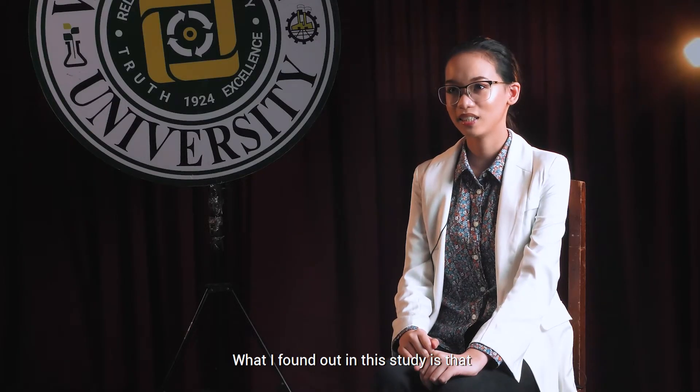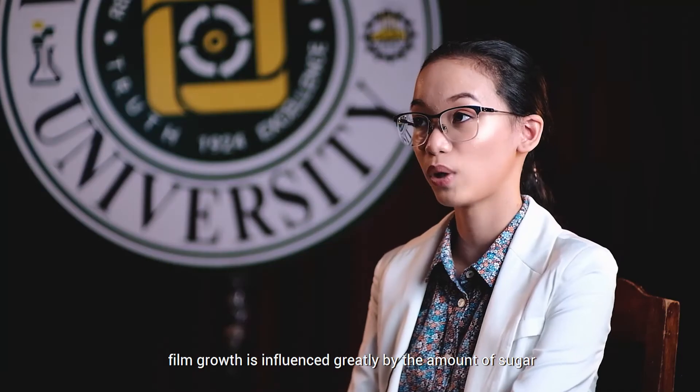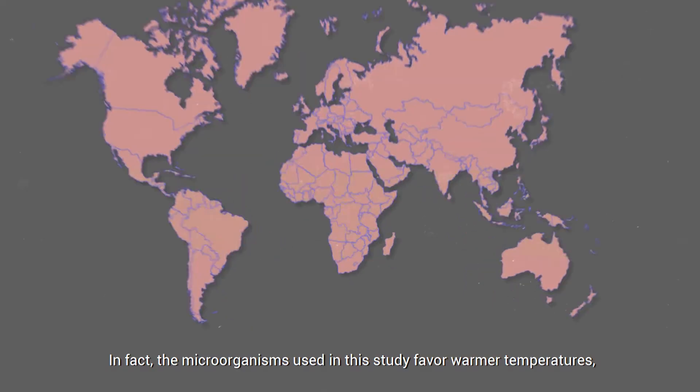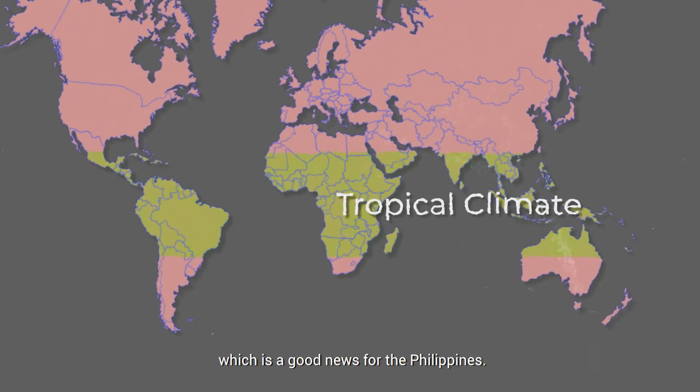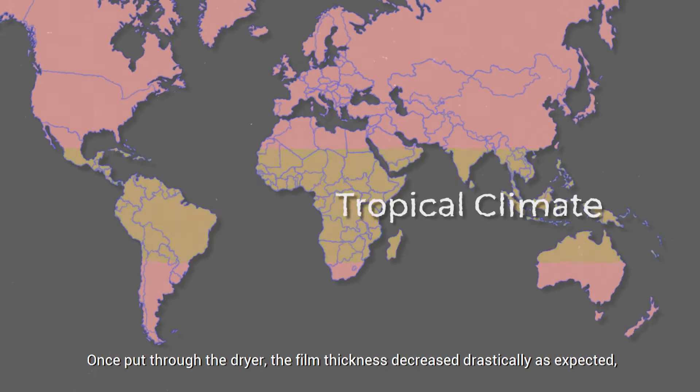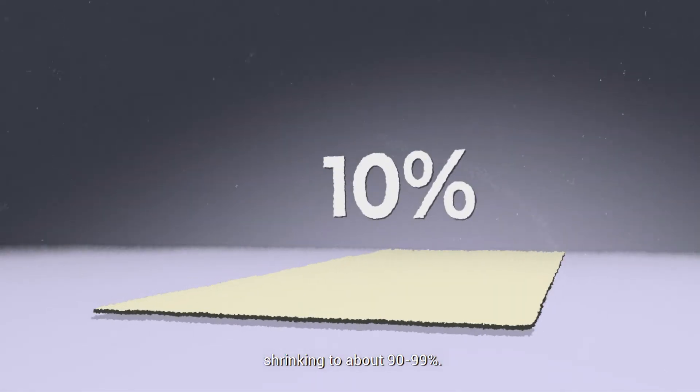What I found out in this study is that film growth is influenced greatly by the amount of sugar and the temperature of the environment. In fact, the microorganisms used in this study favor warmer temperatures, which is good news for the Philippines. Once put through the dryer, the film thickness decreased drastically as expected, shrinking to about 90 to 99%.